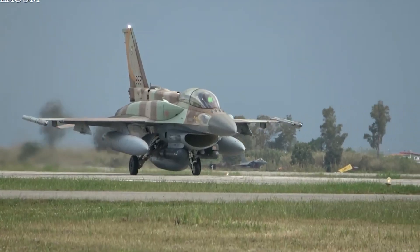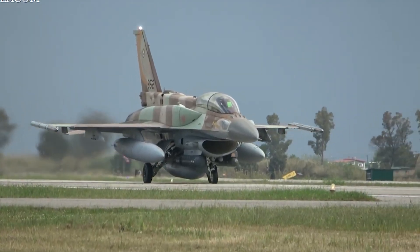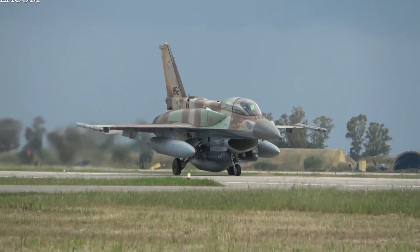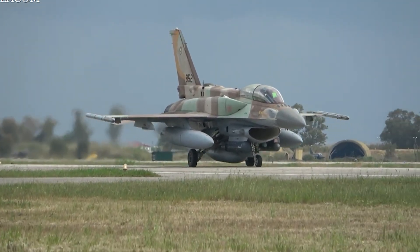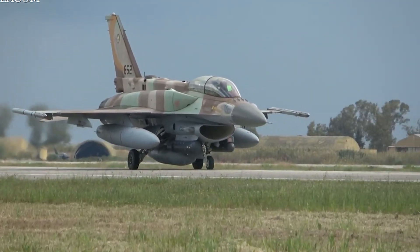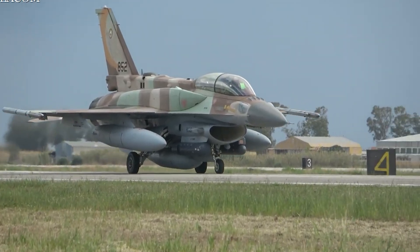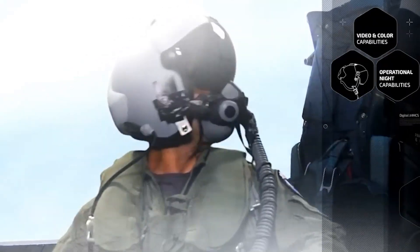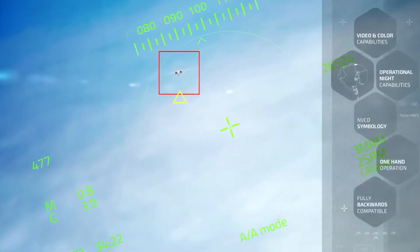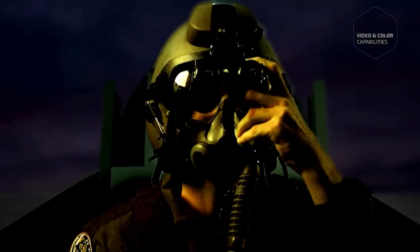First up, let's take a closer look at the F-16i Sufa. Designed to meet the exacting demands of the Israeli Air Force, this two-seater variant packs a punch with its arsenal of customizable enhancements. From removable conformal fuel tanks to the game-changing Elbit-4 display and sight helmet system, the Sufa delivers unmatched situational awareness and lethal precision in the heat of battle.